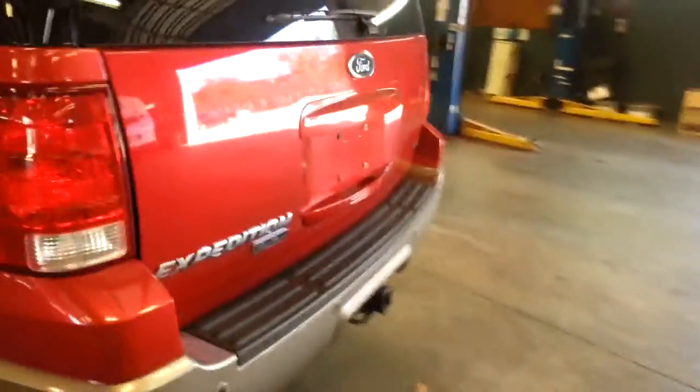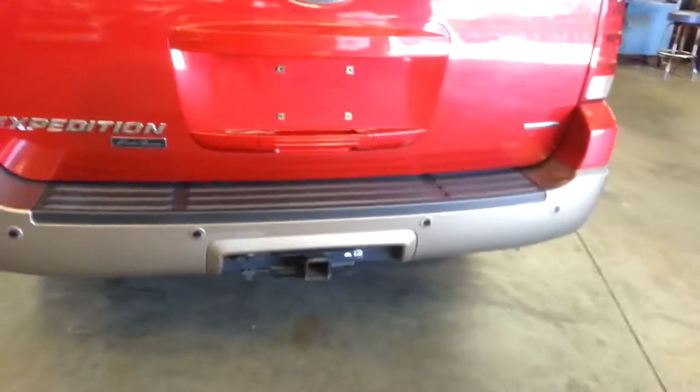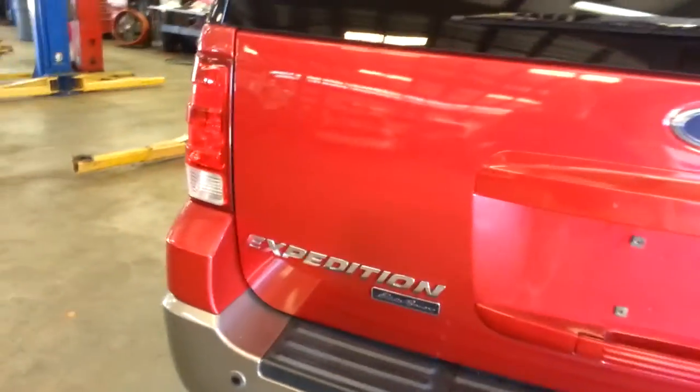I'd be proud to have it. Look at this — tow package, it's got it all. AdvanceTrac. Eddie Bauer — Eddie Bauer is a truck to have. It's got all the options. Lots of room.